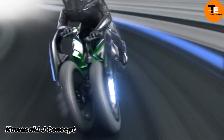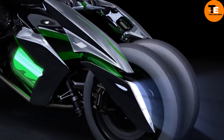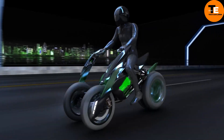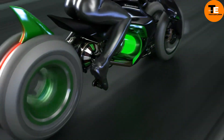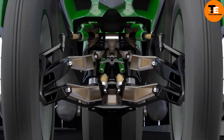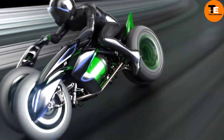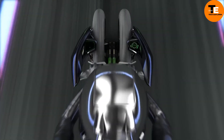The Kawasaki J concept is an electric three-wheeled vehicle blending motorcycle elements with science fiction. Unveiled at the 2013 Tokyo Motor Show, it features changeable riding geometry for both upright and athletic postures. This prototype showcases Kawasaki's commitment to innovation with Tron-like two-wheeled propulsion and a lever-style steering system.